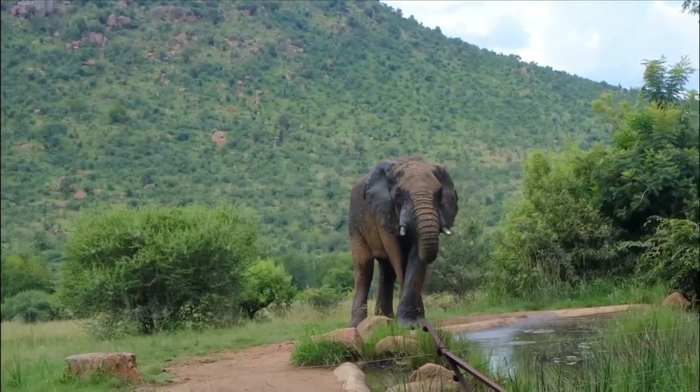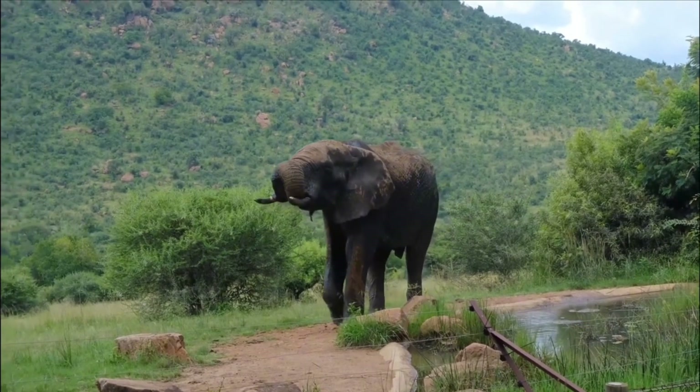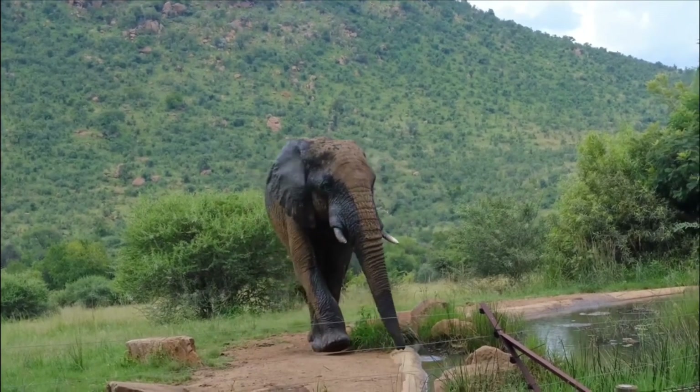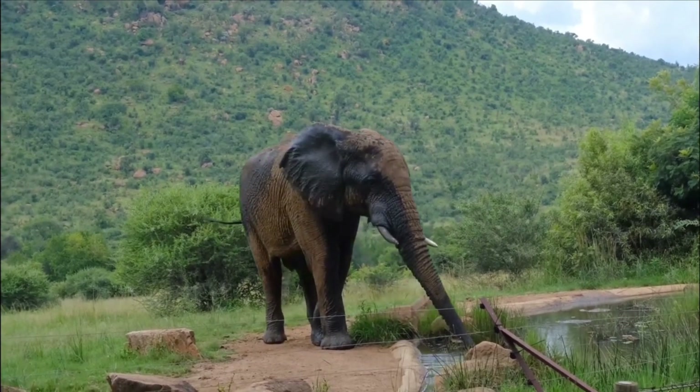An elephant consumes about 180 kilograms of food per day. But little is known about how they use their trunks for 18 hours a day to lift very light food and water. Apparently, they use their trunk, which expands when needed, like luggage.